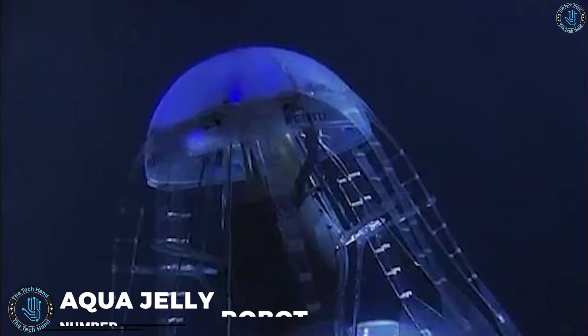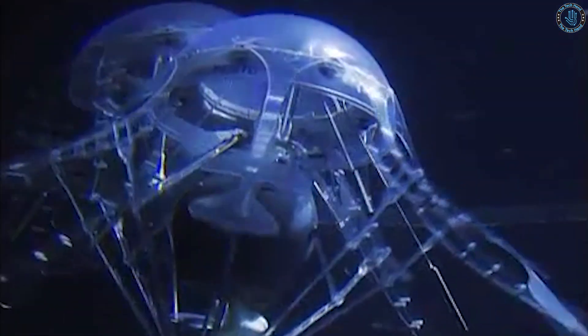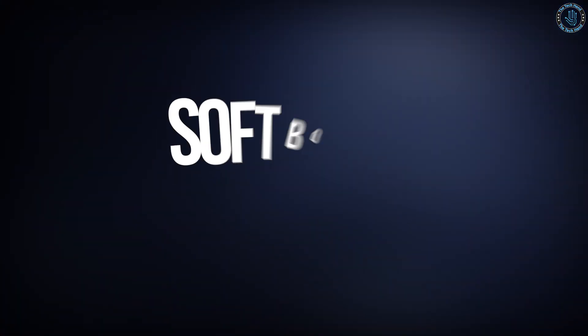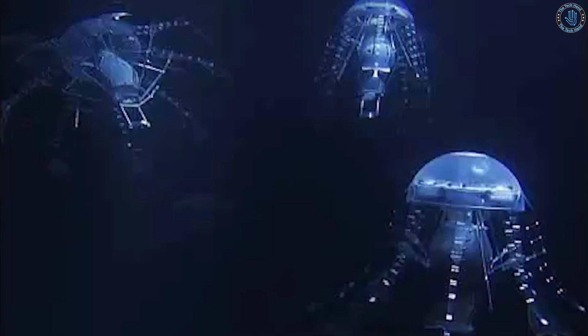Number 4: Aqua Jelly Robot. The Robo Jelly developed by Virginia Tech is an underwater robot that can move and swim like a real jellyfish. It is driven by a combination of electric motors, actuators, and sensors, and uses advanced algorithms to control its movement and balance. The Jellyfish Robot developed by Harvard University is a robot that can move and swim like a real jellyfish, equipped with a flexible and soft body that allows it to generate significant power and reach high speeds.